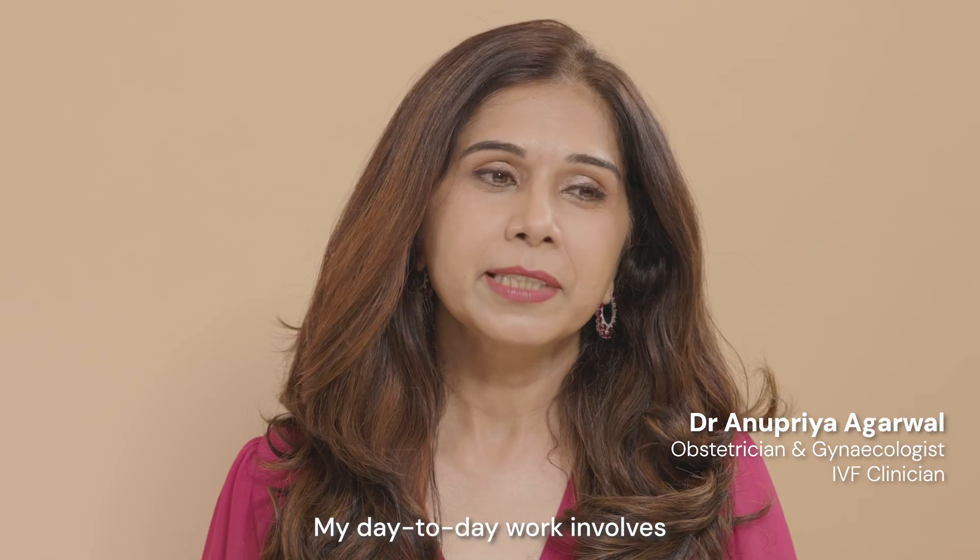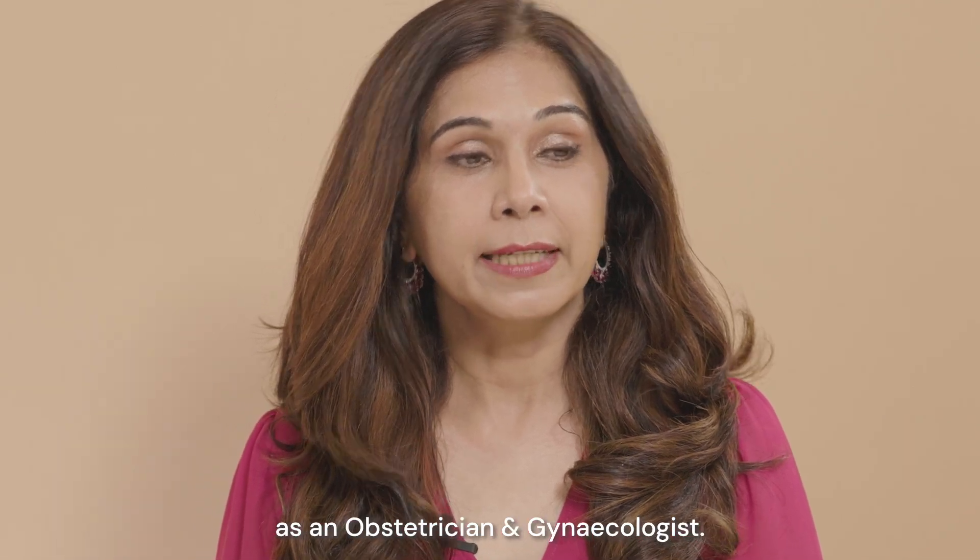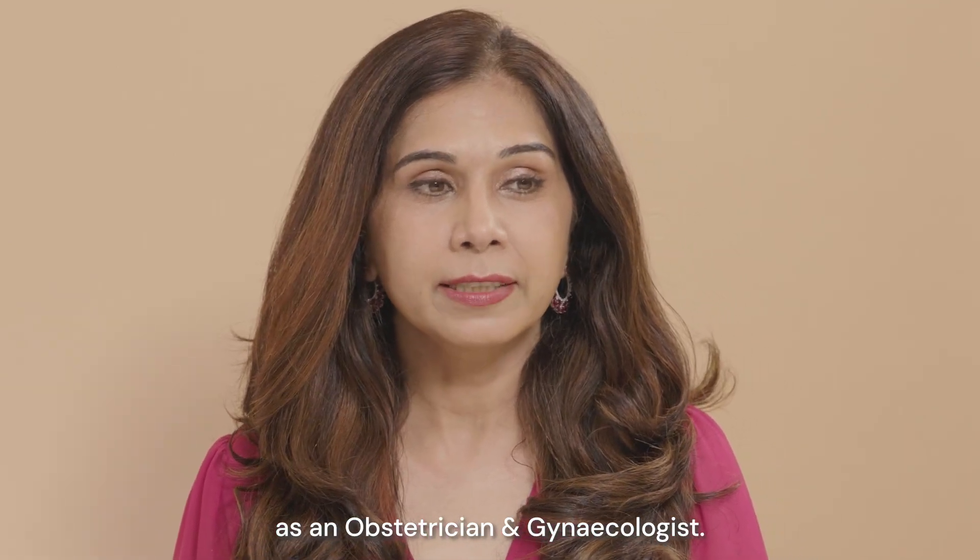Hi Jessie, I'm Dr. Anu Priya. My day-to-day work involves supporting patients in their fertility journeys as an obstetrician and gynaecologist.